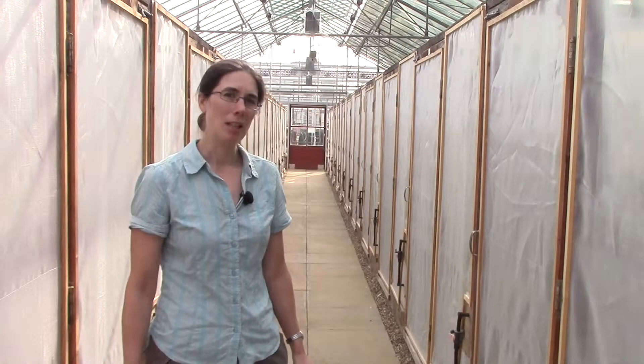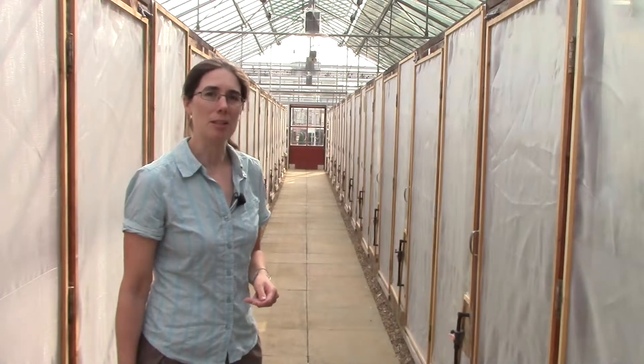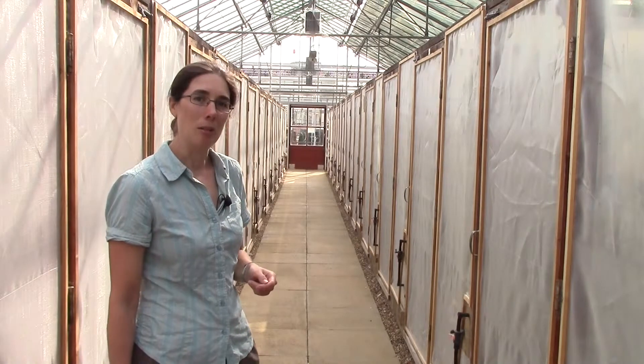This is one of our glasshouses that we use for regeneration. In here we regenerate our out-crossing crops — these crops need to be kept separate from samples of the same species in order to stop them inter-crossing and spoiling the genetic integrity of each of our accessions or seed samples. In total in the gene bank we've got 46 isolation cages, as you can see here up the corridor, and in each cage we will regenerate two crops which are not compatible, making the best use of our available space and resource.